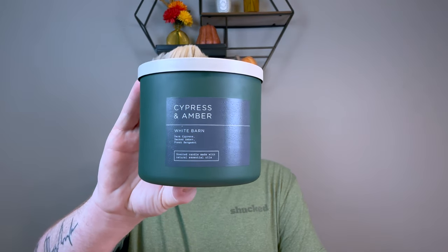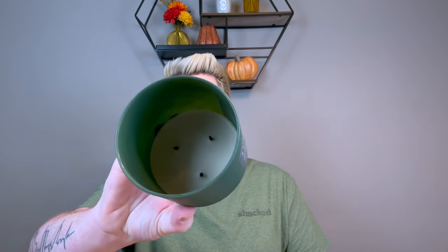I finished Cypress and Amber from the Neutrals Collection last year — dark cypress, smoked amber, and fresh bergamot. Just like everybody says, it smells like a mix of Flannel and Marshmallow Fireside, two of my favorite Bath and Body Works fall candles. But this had virtually no scent throw when I lit it. I burned the entire candle in my office from first burn to last and got no scent. By the halfway point it just fizzled out with puny wicks and it didn't scent the whole time.